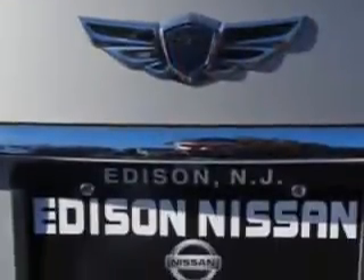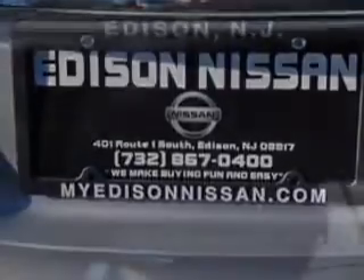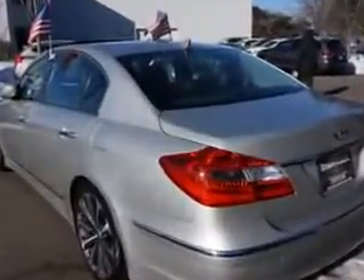Exterior Mirrors: Heated. Front Headrests: Adjustable. And much more. Enjoy the drive and have peace of mind in this 2012 Hyundai Genesis. See us at Edison Nissan today.